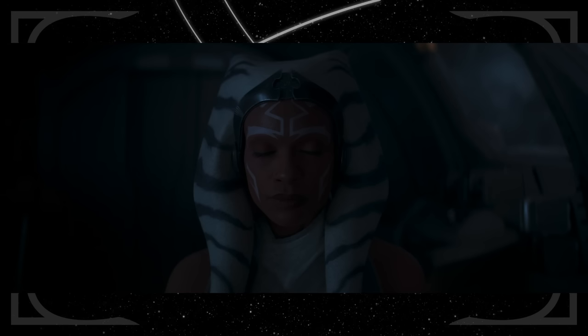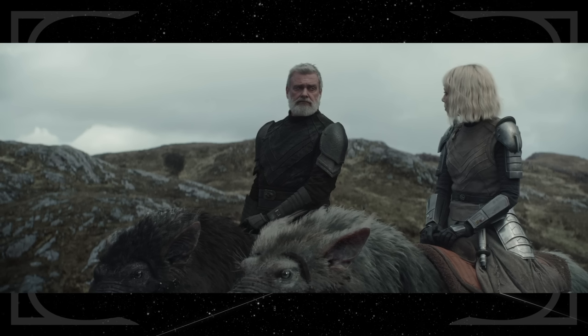Ahsoka and Sabine communicating through the Force is exactly like what we've seen Jedi and Force users do before, like when Luke called out to Leia on Cloud City. Balin sending Shin off on her own, claiming his path lies in another direction, is reminiscent of Obi-Wan leaving Luke on the Death Star to face Vader — even down to the similar lines.